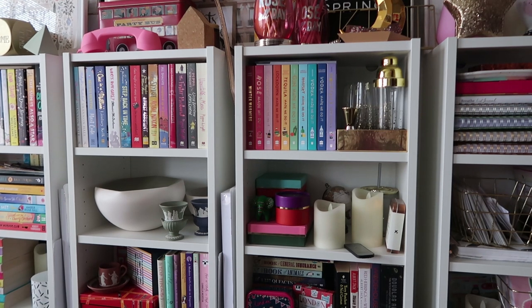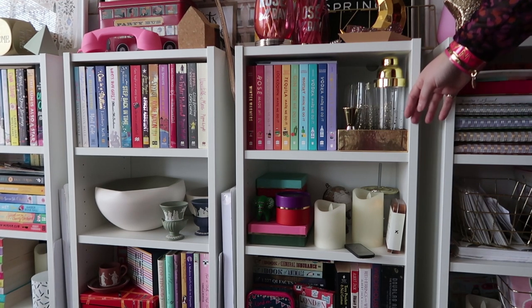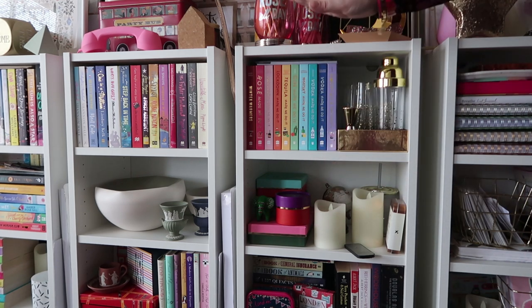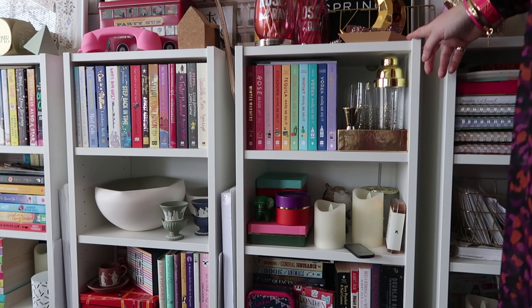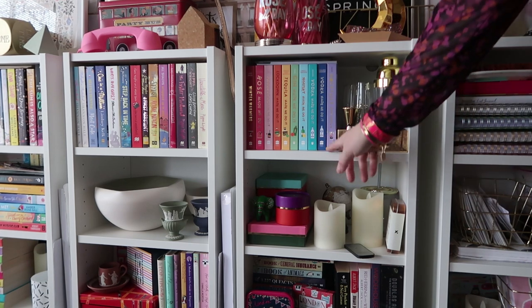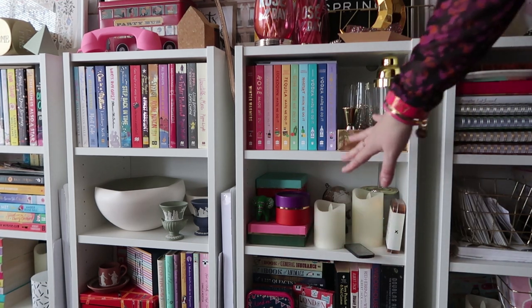Side note: these are the mini Billy bookcases. They're 40 centimeters wide, 28 centimeters deep, by 106 centimeters tall. They were 29.95 euros each, and I bought one extra plank for each of them because they only come with two planks and I wanted three.